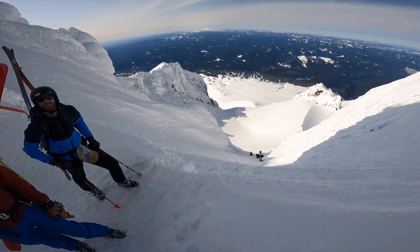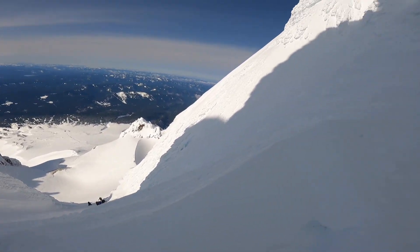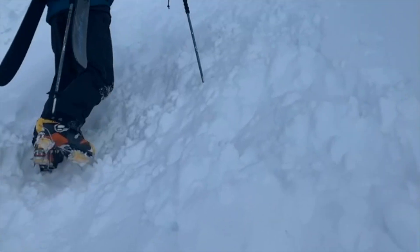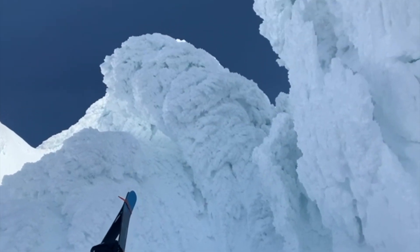Right here you're pretty much on all fours, like ice climbing. That's how it was the first time I did it — on all fours, double ice axe. We're on the summit of Mt. Hood.